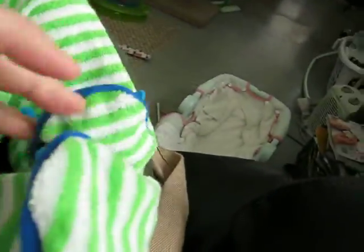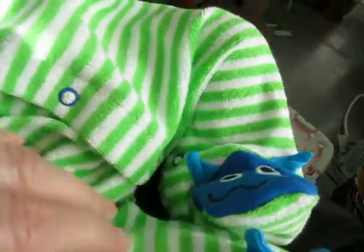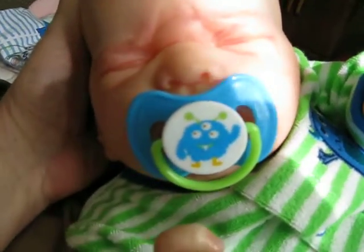It's a terry cloth material. I love the terry cloth sleepers. It's got little monsters on the toes. And then the little pacifier matches, and it's so cute.